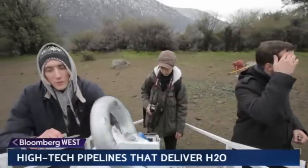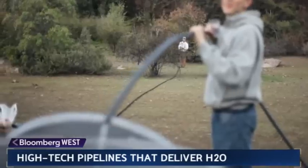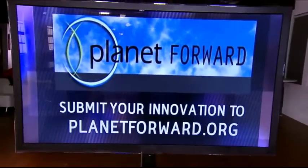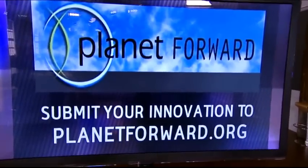Moving clean water quickly to people who need it when they need it — trying to move the planet forward, thanks to the passion and innovation of two 24-year-olds. And if you have an idea you'd like to submit, visit planetforward.org, and for more environmental and sustainability news, check out bloomberg.com/sustainability.